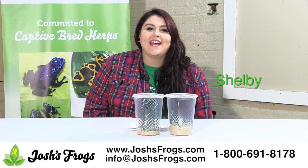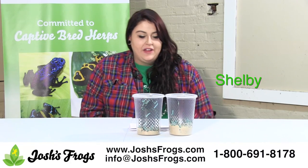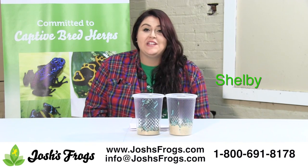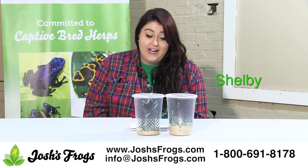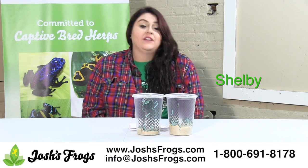Hi, I'm Shelby with Josh's Frogs and I want to take a little bit of time to tell you about hornworms. They are quickly becoming a very popular feeder insect for amphibians and reptiles. They are filled with calcium, they are low in fat and chitin, and they are easily digestible due to a very soft exoskeleton.